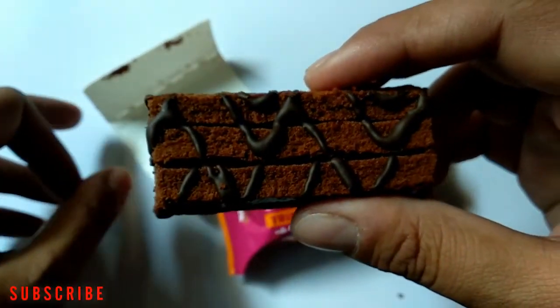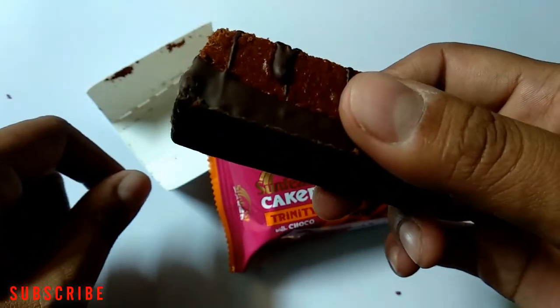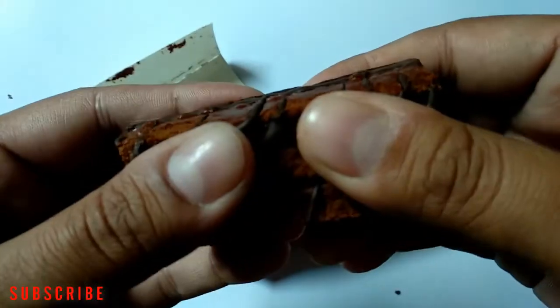This one looks quite yummy. The base is made up of chocolate and looks interesting. Let's try it.